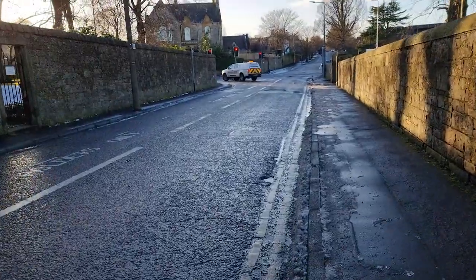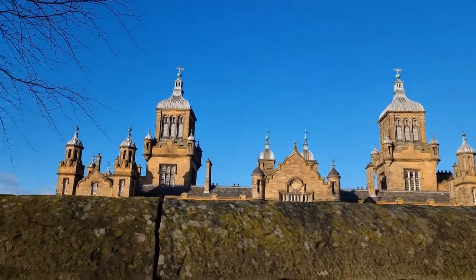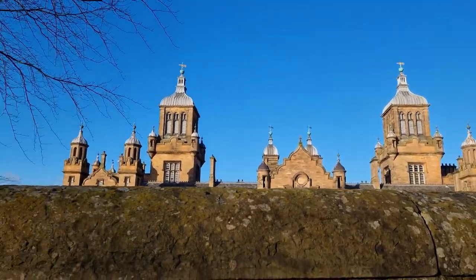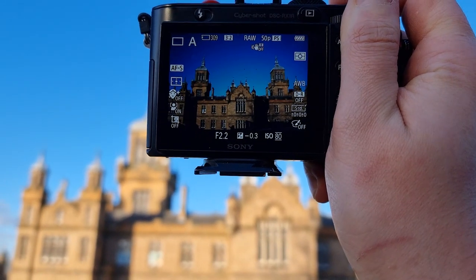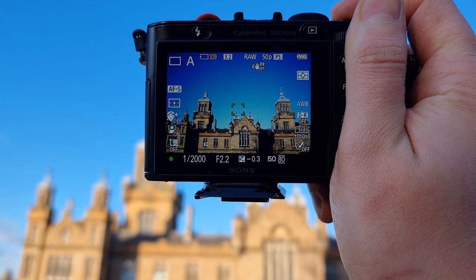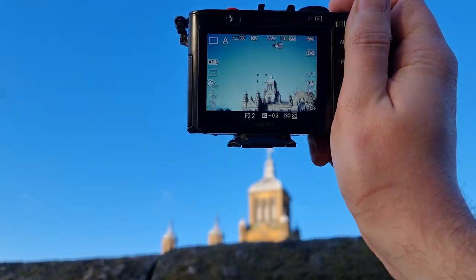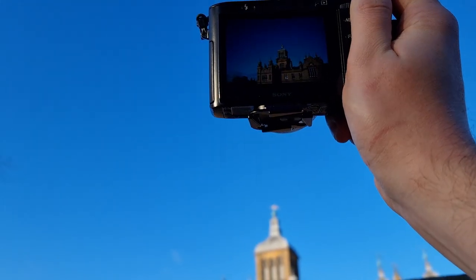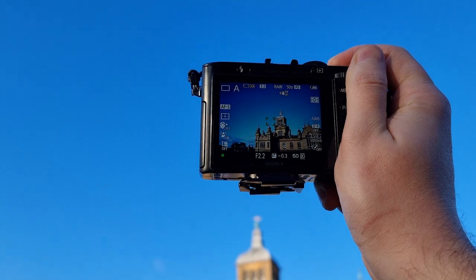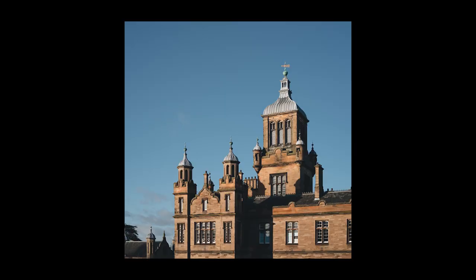This fading evening light means if we just peek over this wall — beautiful colours on this building here. It's a school actually; imagine going to school here. It's a shame there's no cloud detail because having just an empty blue sky doesn't look great. It's also a shame I don't have a longer lens to zoom in on some of these towers and make the composition a little bit more interesting.